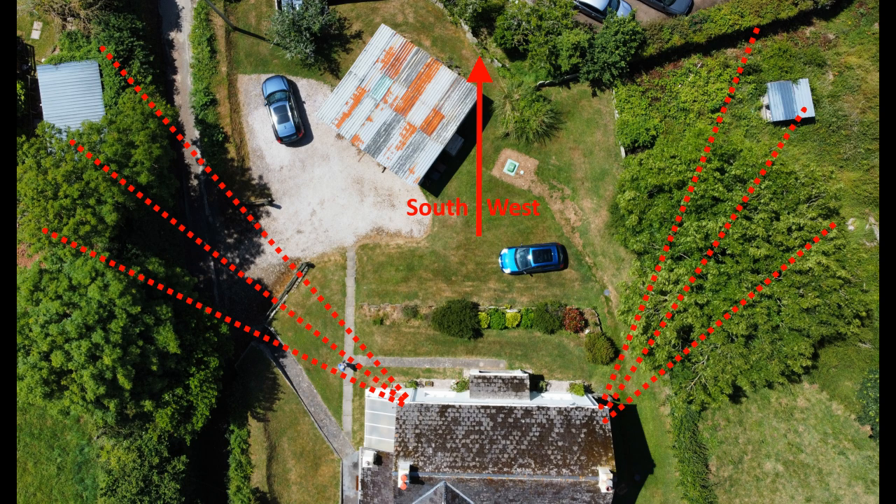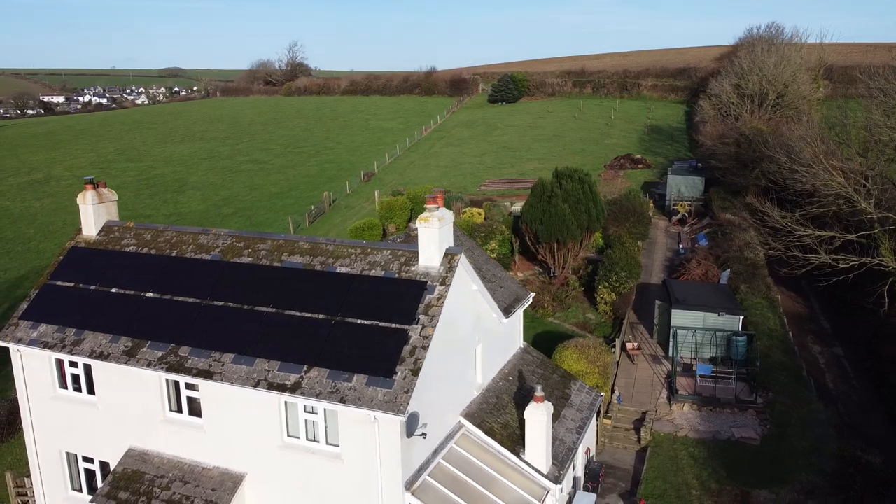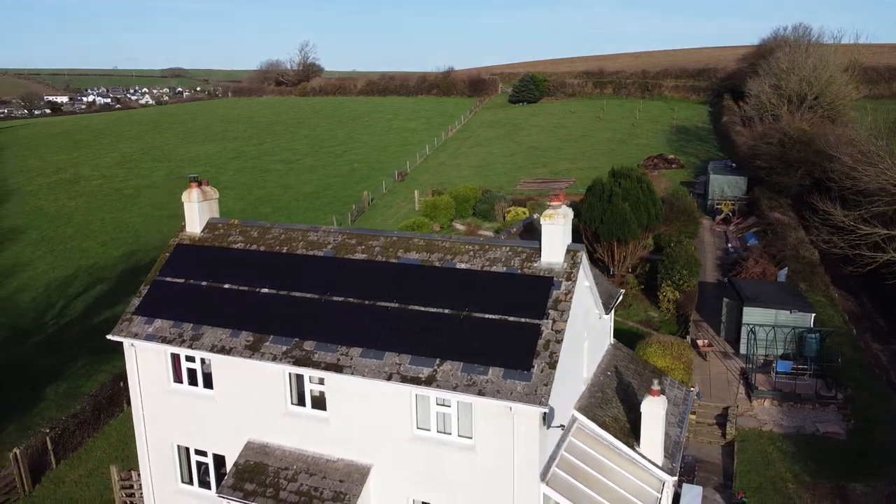There's plenty of information technology available to installers when making their proposals to you, and potential installers we spoke to were generally able to produce satellite views of our house with solar panels superimposed, along with calculations of the likely solar power we would produce and so on. We went for twelve panels, which are all black and merge in well.